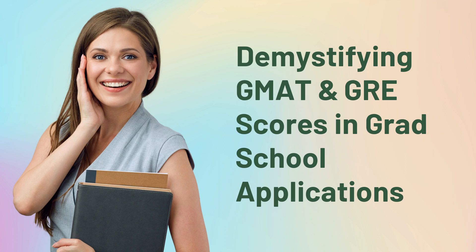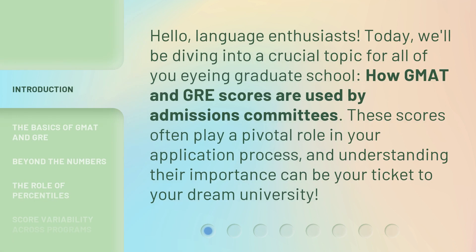Demystifying GMAT and GRE scores in grad school applications. Hello, language enthusiasts. Today, we'll be diving into a crucial topic for all of you eyeing graduate school: how GMAT and GRE scores are used by admissions committees. These scores often play a pivotal role in your application process, and understanding their importance can be your ticket to your dream university.